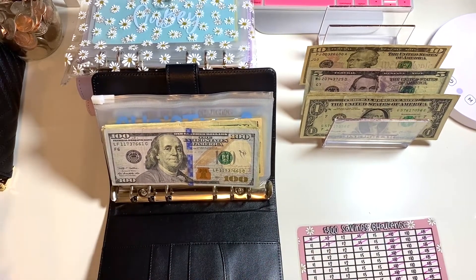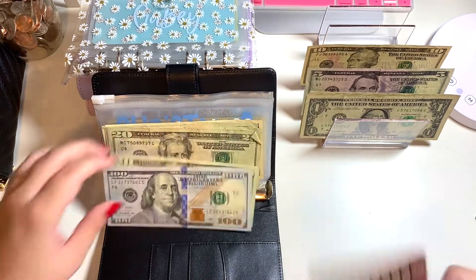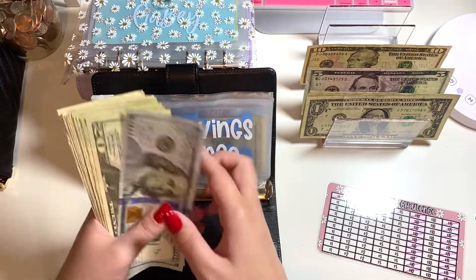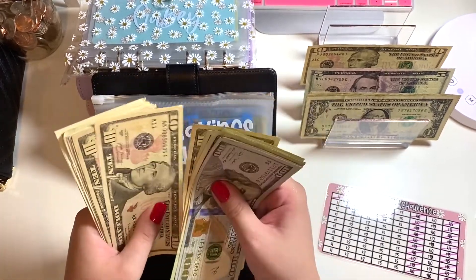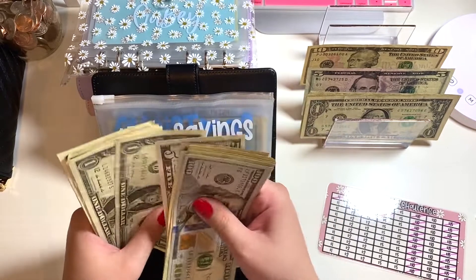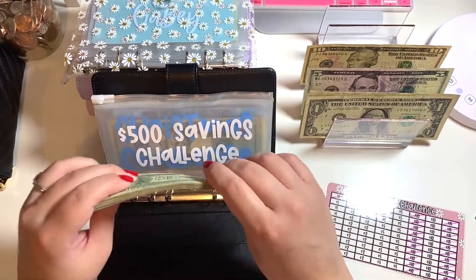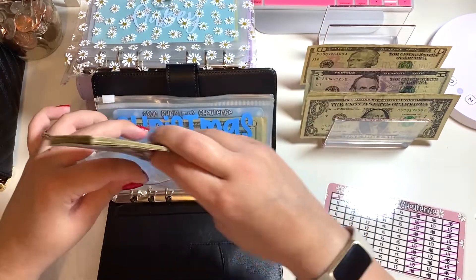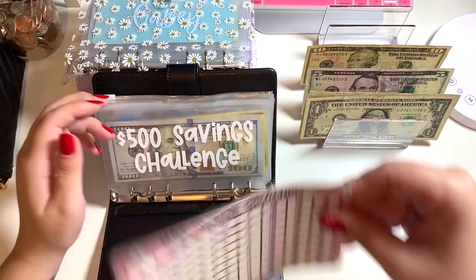So we just have one row of tens left as the highest numbers, which I'm very happy about. Let's count what we have in here — 120, 140, 160, 180, 200, 220, 230, 240, 250, 255, 260, 261, 262, 263, 264, 265 — so we have $265. We've reached that halfway mark and then some! Very excited — we're on our way to hopefully completing this challenge in the next few months.